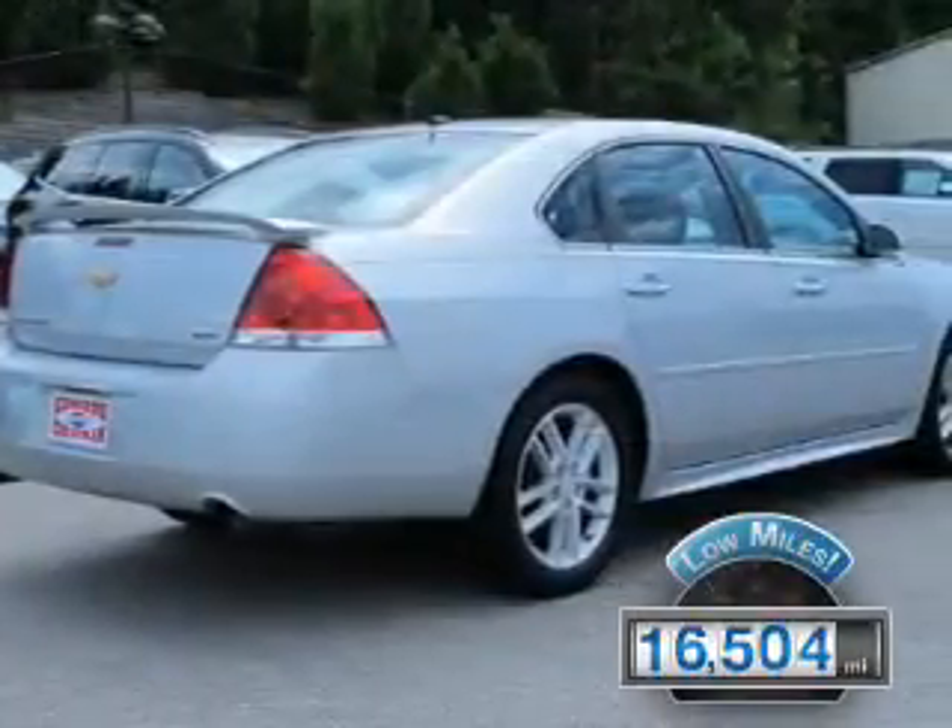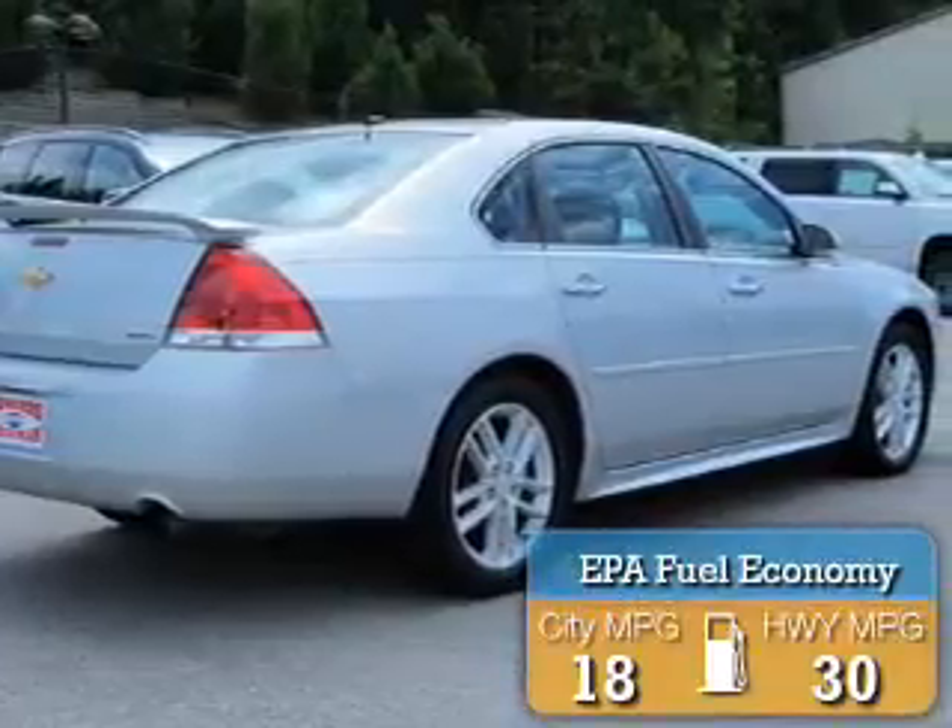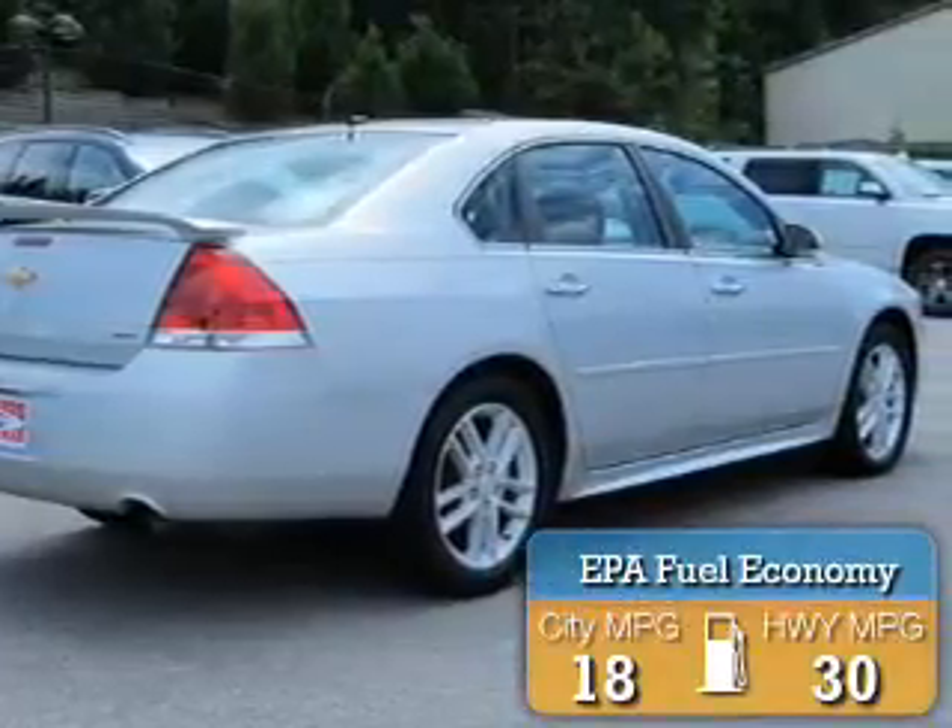Great fuel efficiency saves you money by requiring fewer trips to the gas station.